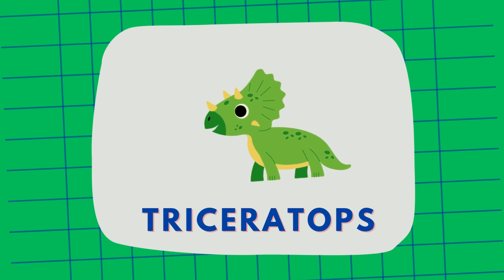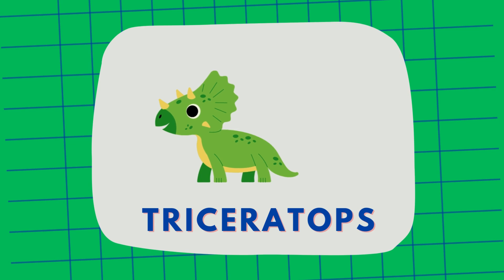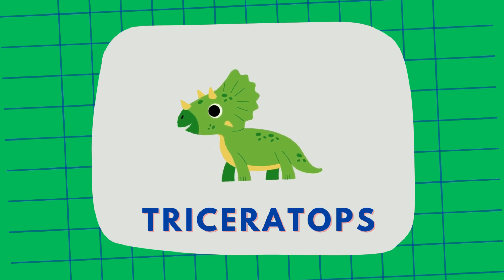And this is Triceratops, with three horns and a large frill around its head. It used these to protect itself. Triceratops!